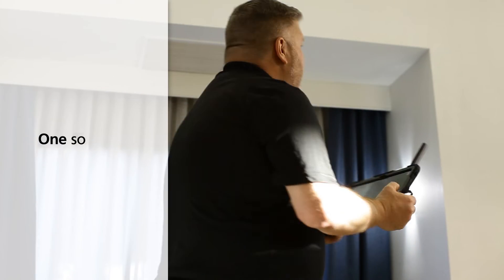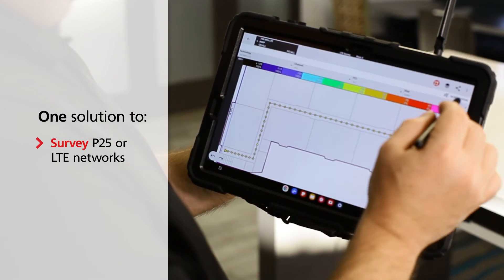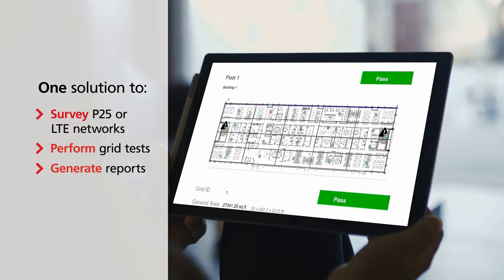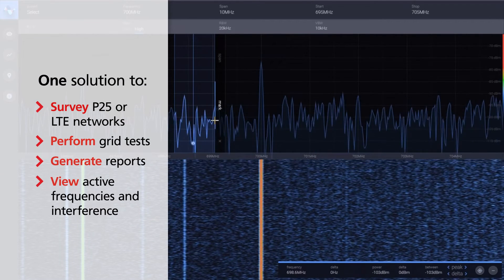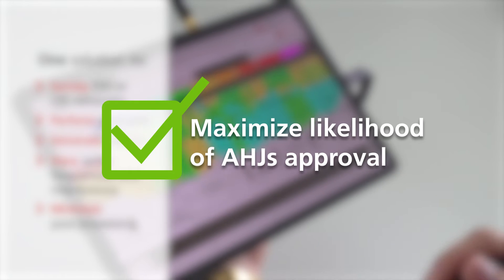With one mobile solution, you can survey P25 or LTE networks, perform grid tests, and quickly generate your report, view active frequencies and interference with the spectrum analyzer, and minimize post-processing — all while maximizing the chances of getting your reports approved by AHJs.